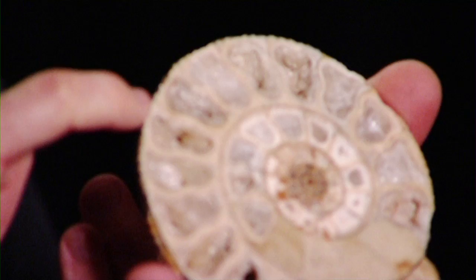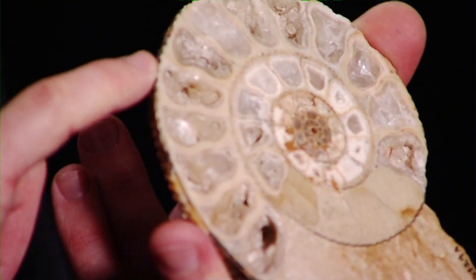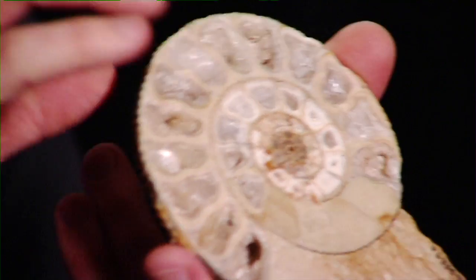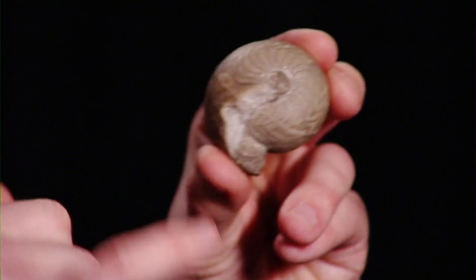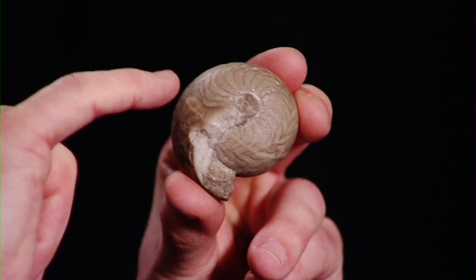These chambers are actually really useful for telling stories about evolution and telling us about the animal when it was alive. Where these chambers meet the shell wall they have a very distinctive pattern, and this pattern changes over time. For example, this small fossil just here is a really old one — about 350 million years old — and it has a really simple pattern on the surface, just a few curves and loops.